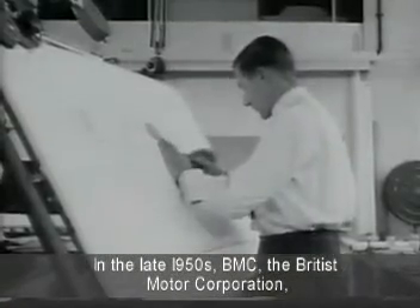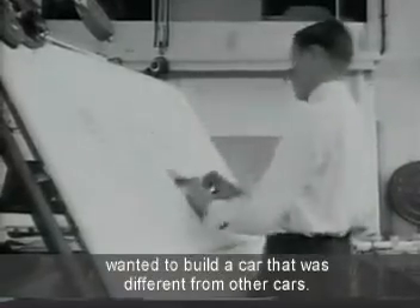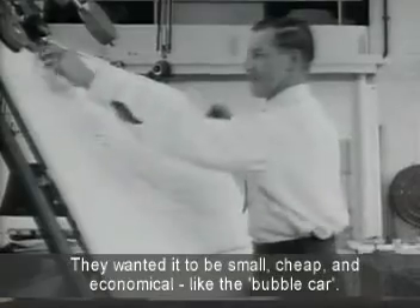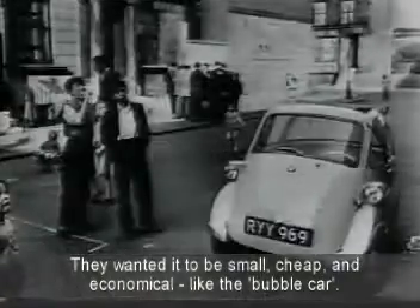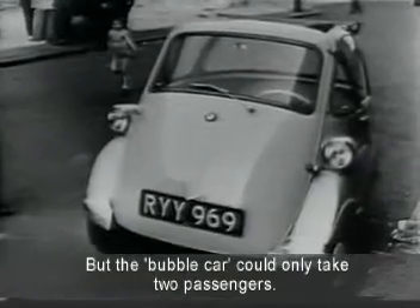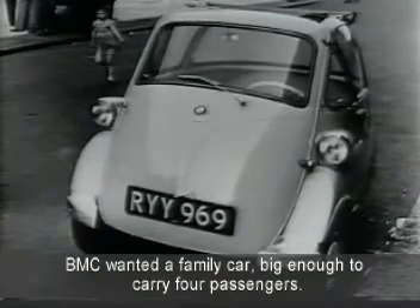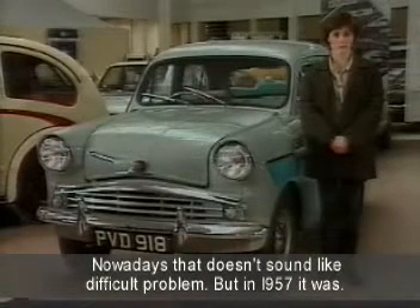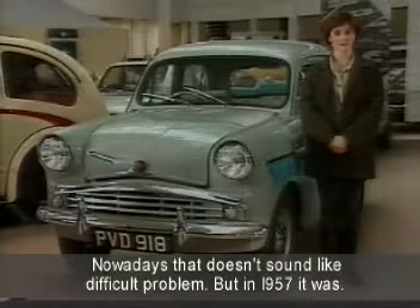In the late 1950s, BMC, the British Motor Corporation, wanted to build a car that was different from other cars. They wanted it to be small, cheap and economical, like the bubble car. But the bubble car could only take two passengers. BMC wanted a family car big enough to carry four passengers. Nowadays, that doesn't sound like a difficult problem. But in 1957, it was.